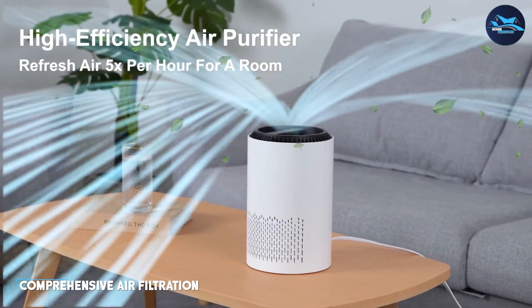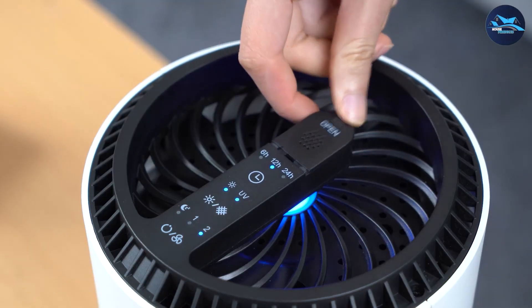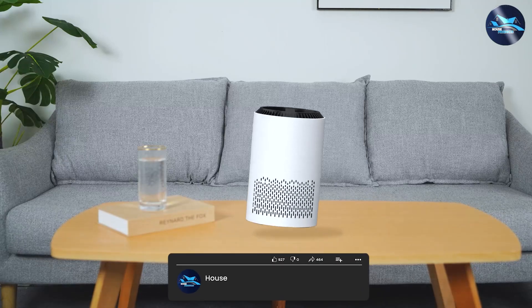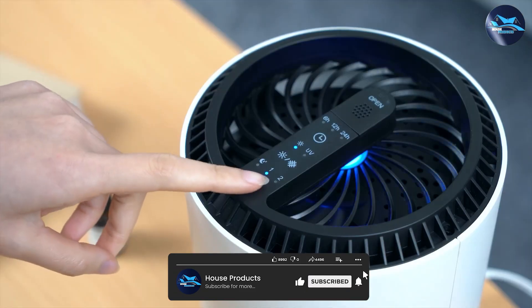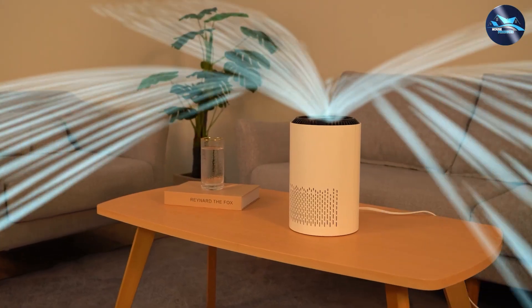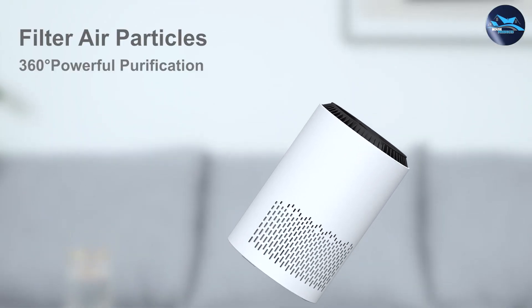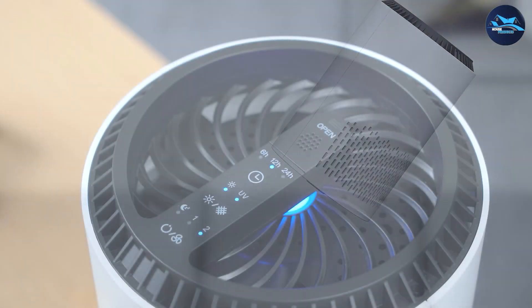Air purifiers, on the other hand, offer a more comprehensive approach to air filtration. In addition to capturing particles, they also employ additional technologies like activated carbon filters, UV-germicidal lamps, or ionizers to address a broader range of contaminants. Air purifiers can neutralize odors, remove volatile organic compounds, and eliminate bacteria and viruses, providing a more thorough purification of the air in your home.